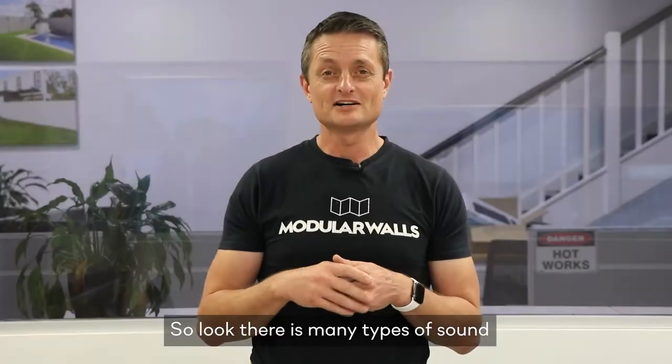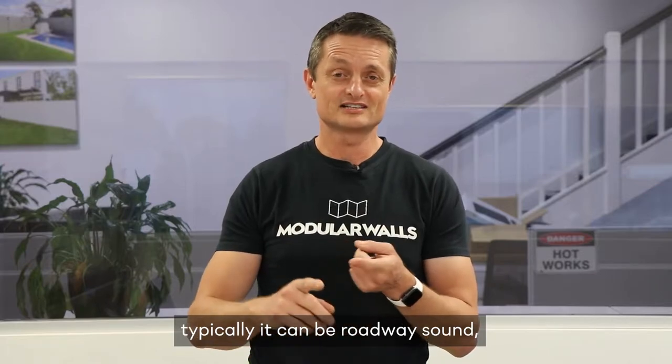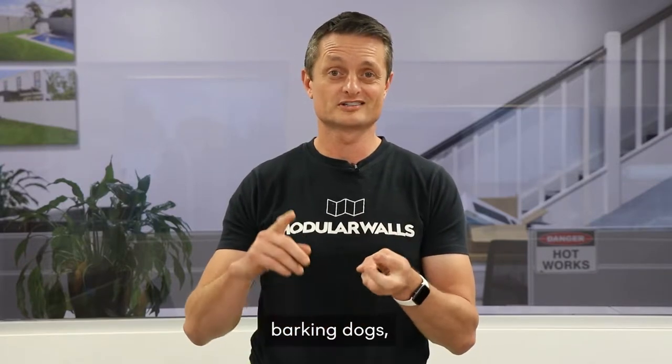There are many types of sound complaints typically — that can be roadway sound, barking dogs, loud music, pool pumps, air-conditioning, or noisy neighbors.